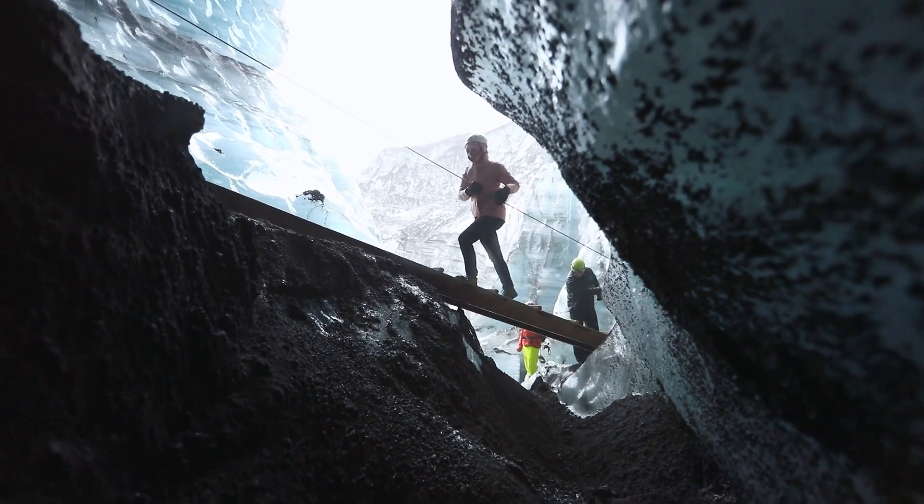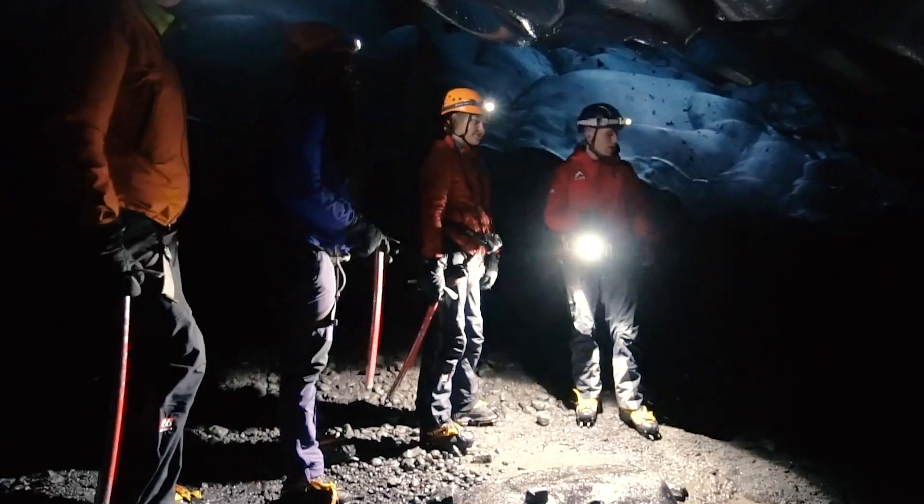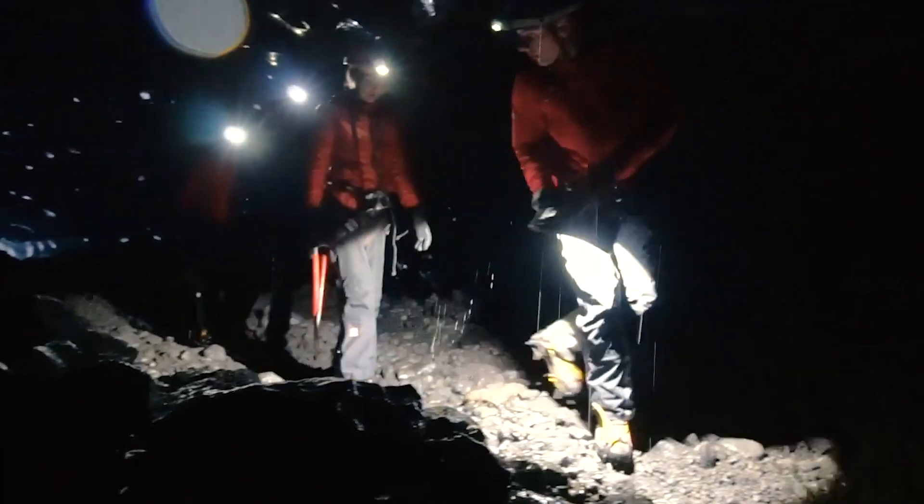Don't miss other incredible ice caves like the Katla Ice Cave, known for its volcanic ash layers, and the Skaftafell Ice Cave, offering dramatic ice formations and stunning landscapes.